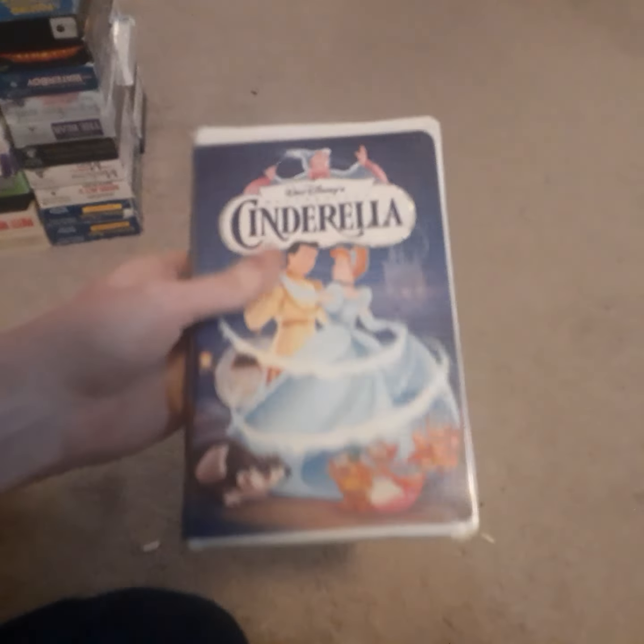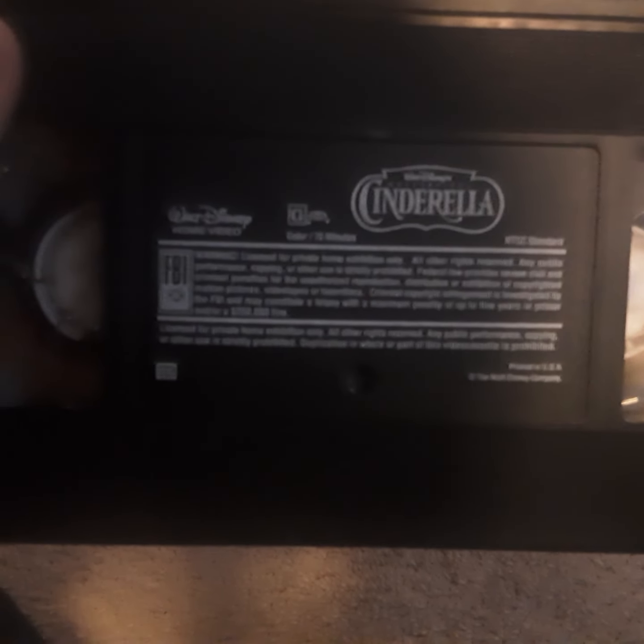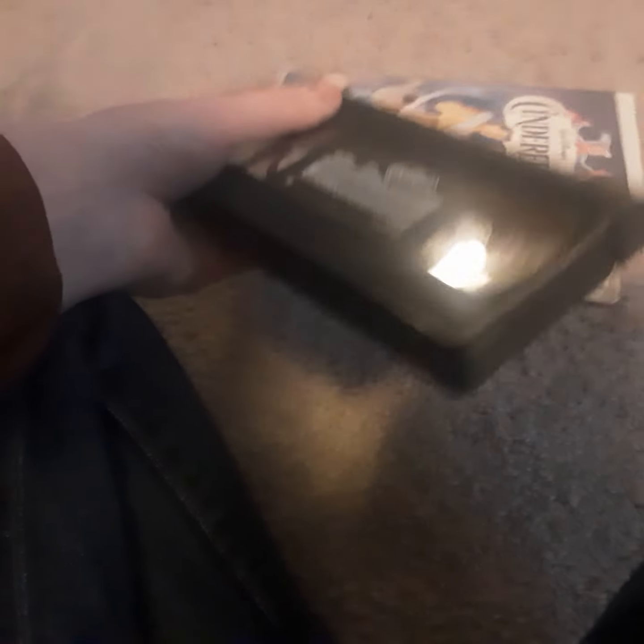Next we're going to take a look at the 1995 Masterpiece Collection VHS, which we got back in 2012. It has the same critic review as on the 1988 VHS release. This one's got an ink label on there and the print date is from June 25th, 1995. This tape has the Green Bay I. Warren screens, and then some previews for Toy Story, The Santa Clause, and a few others.